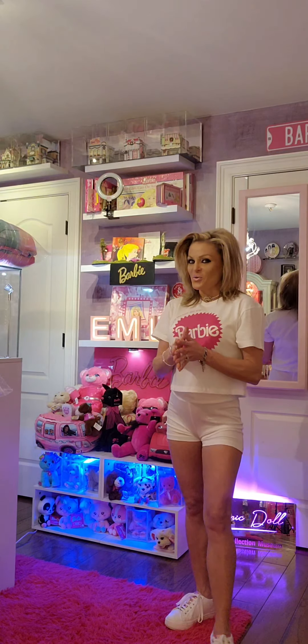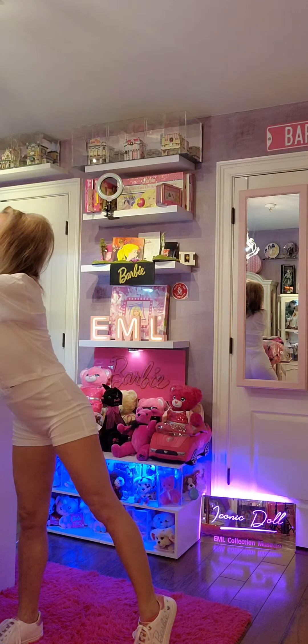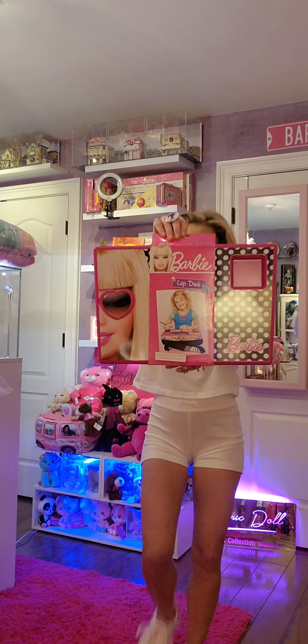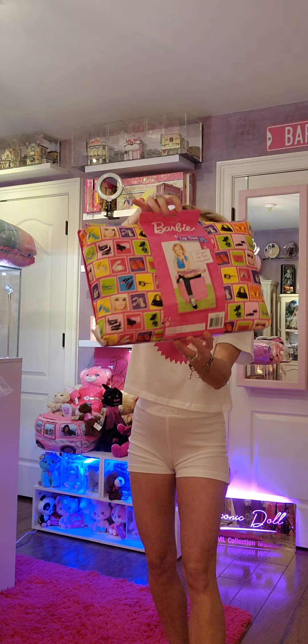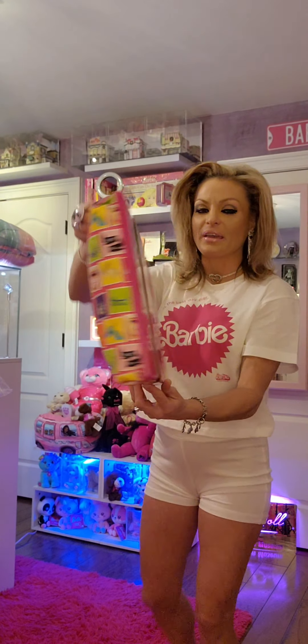Next, I want to showcase a Barbie lap desk. So cute. It's very light, very comfortable, and very easy to work on. Polka dots, and you've got your Barbie on the side. So cute.